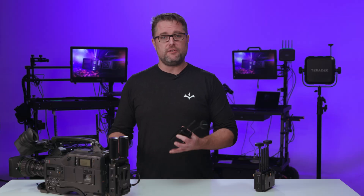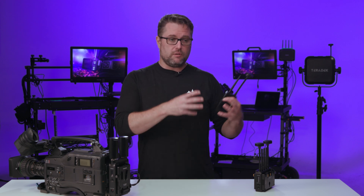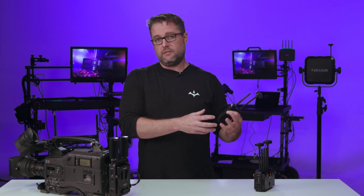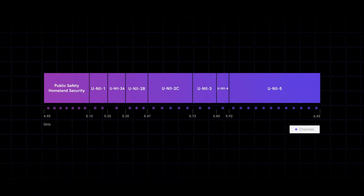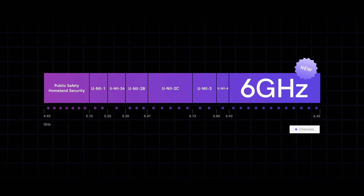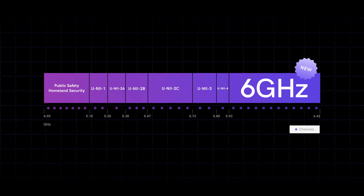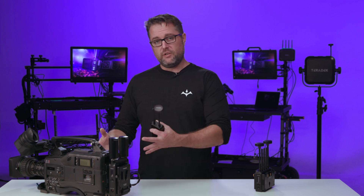The reason why is that you want to be able to adjust your frequency as those people come in and start to saturate the bandwidth — moving to an unsaturated band to ensure your video transmission connects throughout the entirety of your program. The Ranger uses the same frequencies as Bolt and can actually go up to 6.425 GHz, getting out of the UNII-1 through UNII-4 bands and working in the UNII-5 unlicensed band. That band has 500 megahertz of open, unlicensed spectrum that is really not used by any equipment right now, so we can tune to that to ensure your video transmission makes it end to end throughout your program.